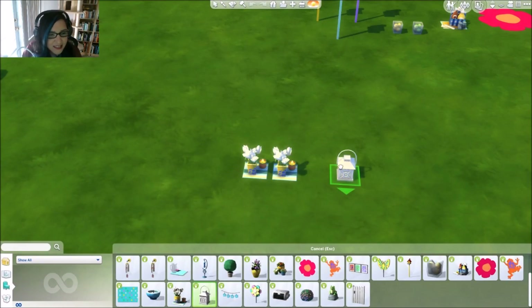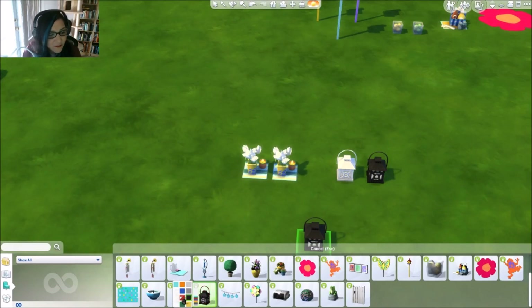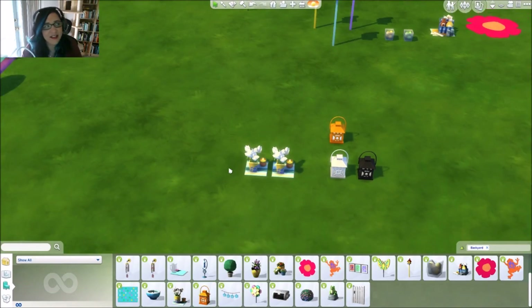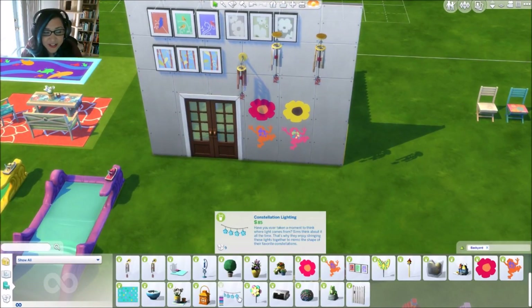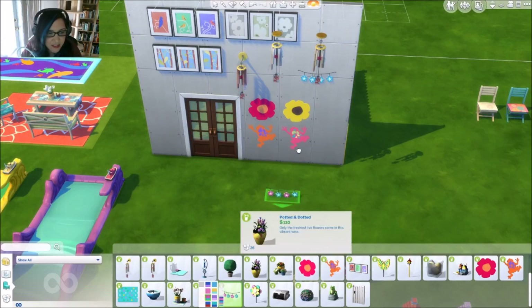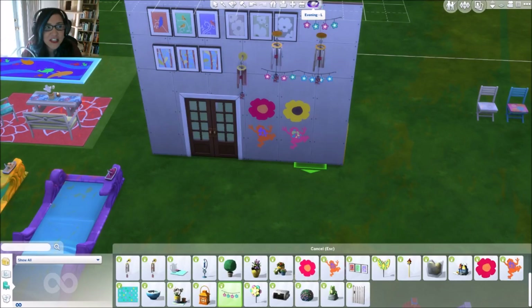There's more lanterns you can place around for lights, in all sorts of different colors — bright and dark. If you're not a bright person, you have options for dark. These flowers are called Constellation Lighting — they come in different colors, which I was really excited about. But look what happens when you change it to nighttime...